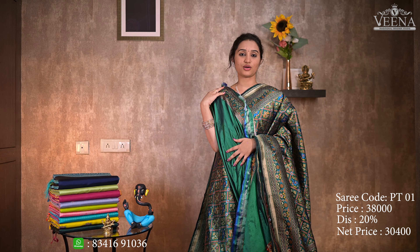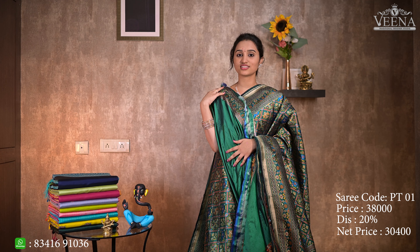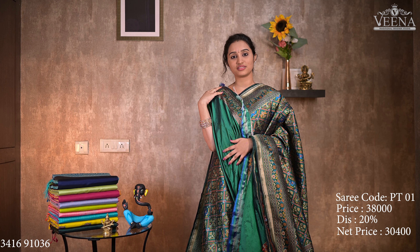The price is about ₹38,000. This is the first pattu sari and it is very expensive to buy.